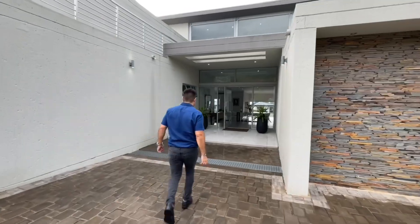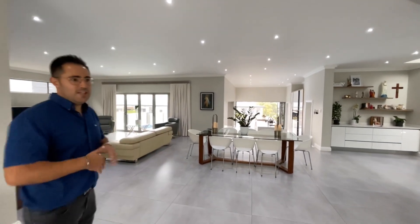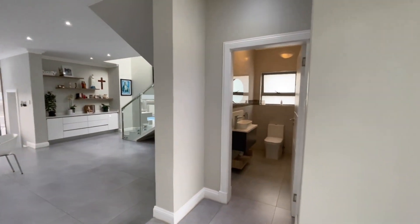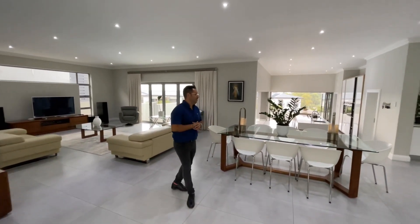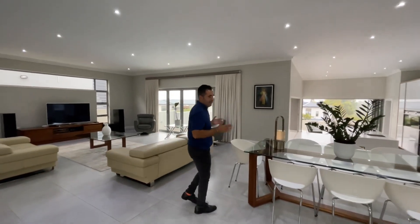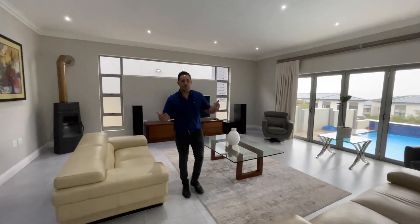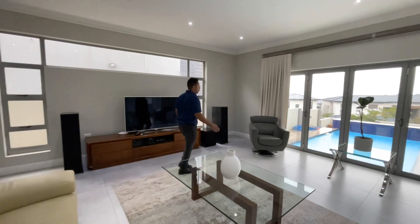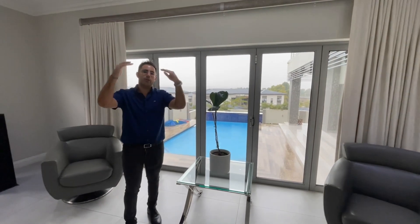The moment you step inside, to your right you have your guest toilet. The current owners didn't make a single mistake in creating what you are seeing today — it's completely ultramodern, very open, exactly what the market is looking for. If you're looking for something move-in ready, just bring your furniture — this is a golden opportunity. You have your TV room, which stacks open onto your pool and outdoor table area.